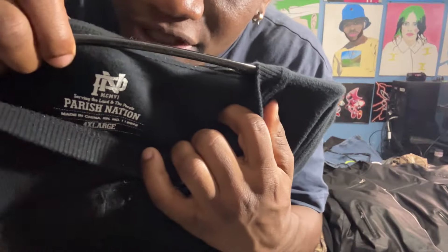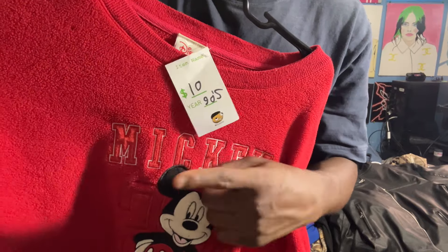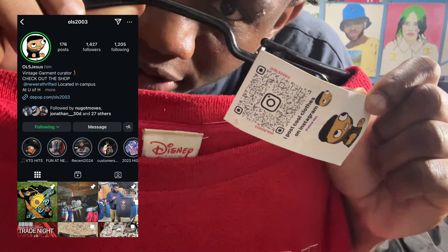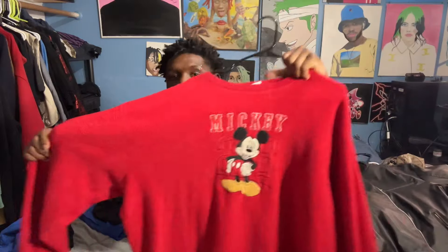Next we have a Paris Nation long sleeve. When I first got this people were going crazy for it. I did mess it up a little — I bleached it by accident — but it's still kind of unnoticeable, and I cropped it, which is probably where I messed up the most. Next up is a Disney sweater from my friend — his tag is right on the card here, super legit. I have not worn this yet but I am so excited. When I wear this it's gonna be over for everybody.